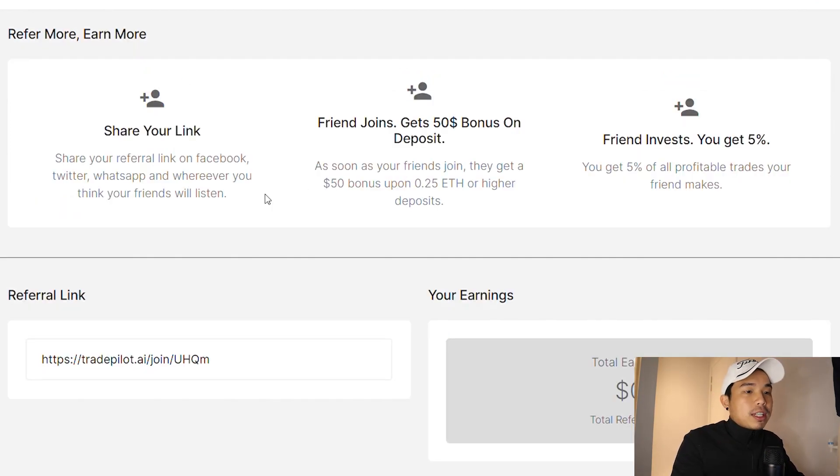If you're interested to join right now and you yourself are an influencer or have influence on a bunch of people, you can actually make passive income just from being in the affiliate program. As long as you share the link and your friend joins, they will get a $50 bonus on 0.25 ETH or higher deposits. And obviously you yourself will get 5% of all their profitable trades.